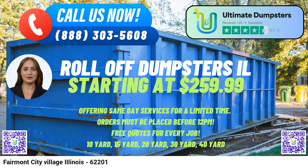The 20-yard dumpster has dimensions of approximately 22ft long x 8ft wide x 4.5ft high. This size is ideal for medium-sized projects like kitchen or bathroom renovations, construction debris, or garage cleanouts.